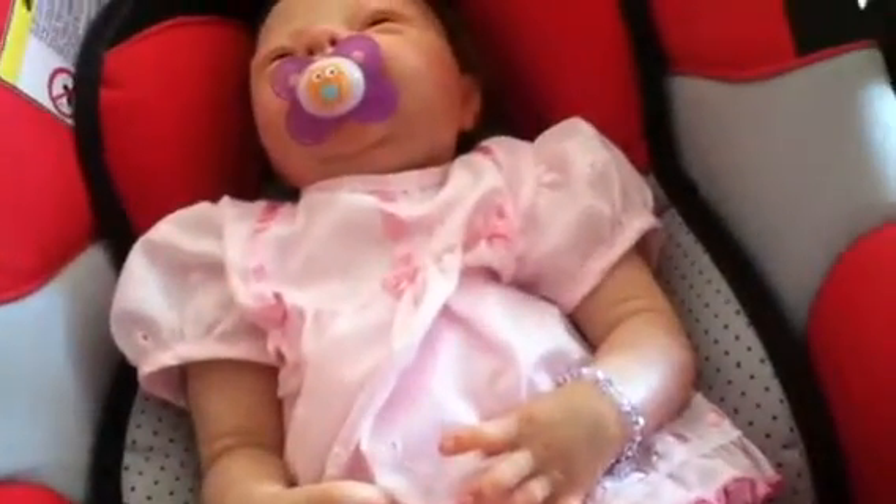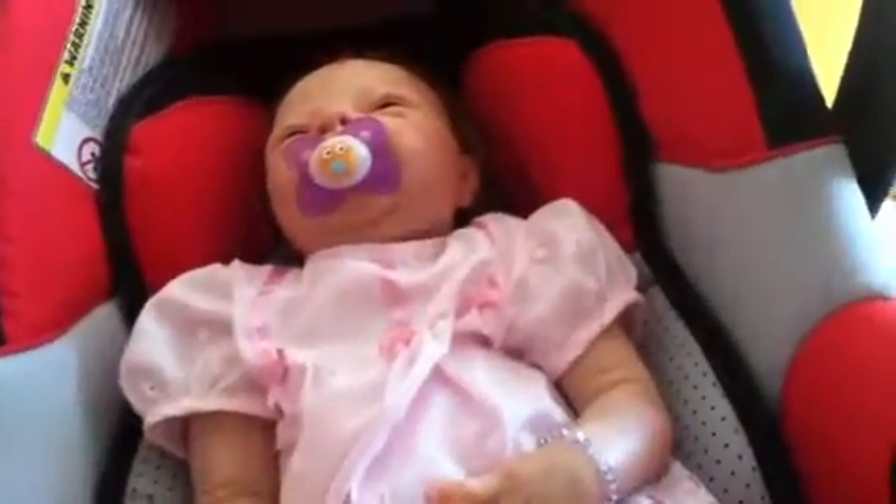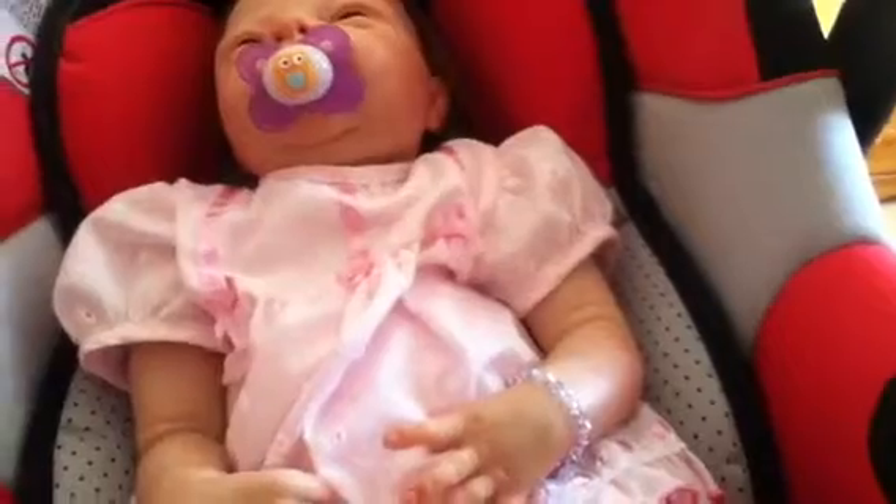This is going to be a video of what I've got from the doll show. Sorry about the quality of the videos from the doll show — it was really, really busy when I was there.